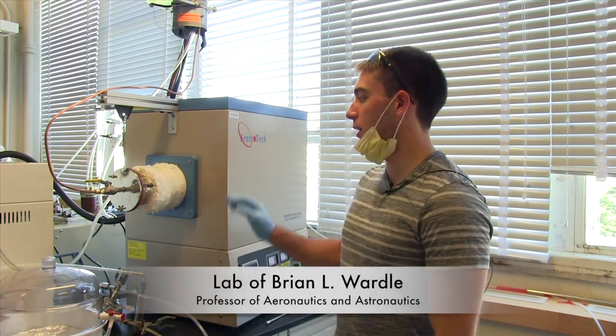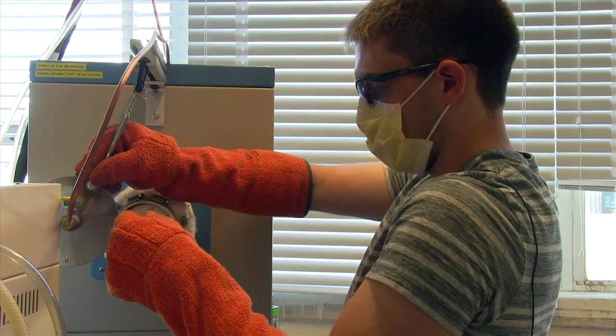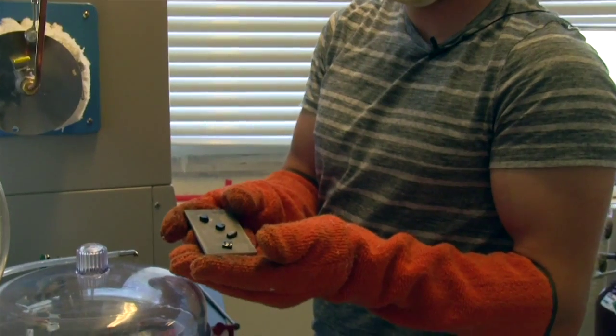My name is Alex Constable. I'm working in the next lab, which is led by Professor Brian Wirtle. I left some samples in to heat up to 1,200 degrees Celsius to burn everything off and leave behind a carbon matrix surrounding some carbon nanotubes.